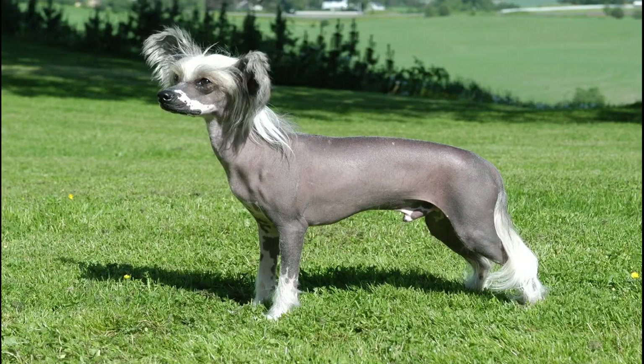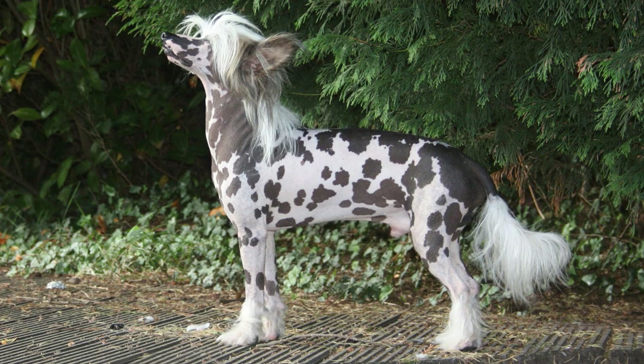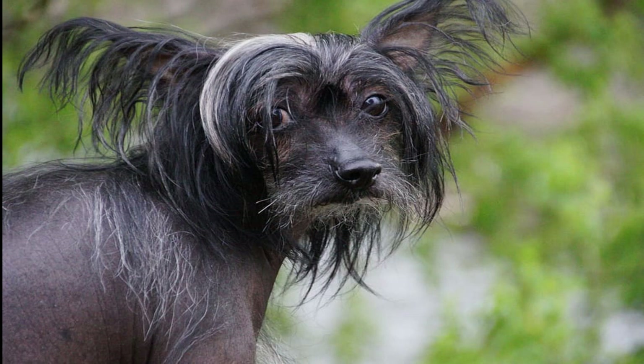Number 9: Chinese Crested. The Chinese Crested is an easily recognizable breed that has a feathery tail and feet. For those that have a hard time with pet hair, these hairless dogs make a great housemate and won't cause the sniffles, since the only place they have hair is on their feet, tail, and head.